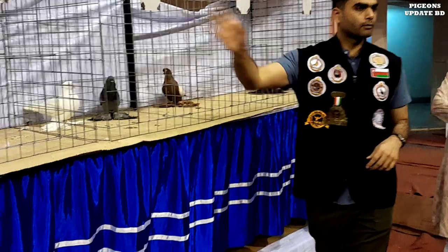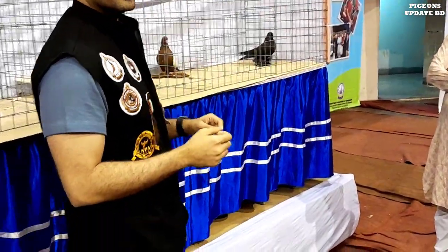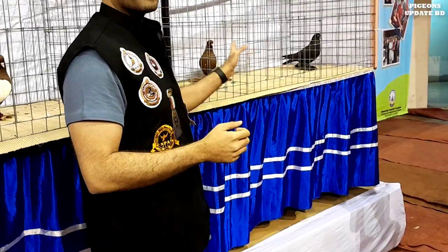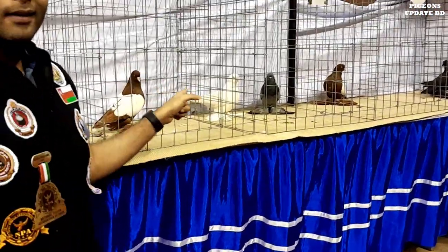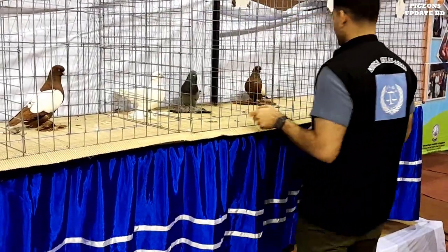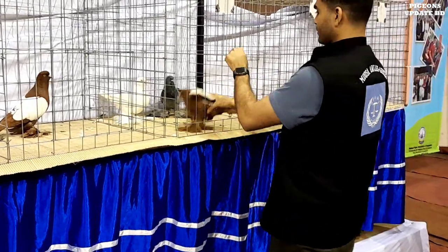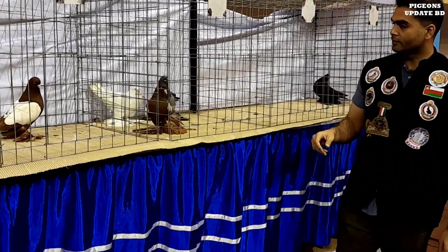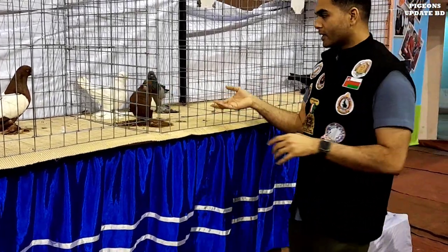Now we have one, two, three, four — which one next? What do you think? Number four — this one? Yes, this one. Yes, this is small. Blue is less.